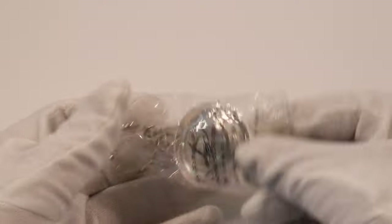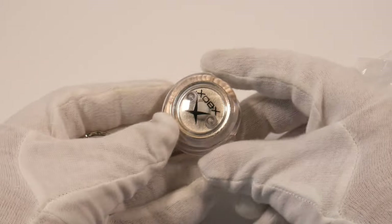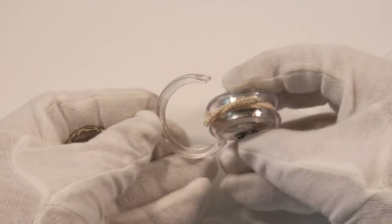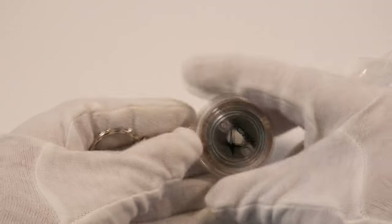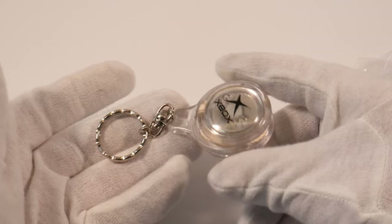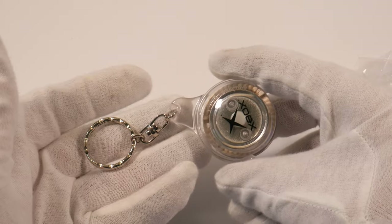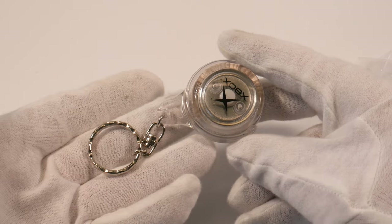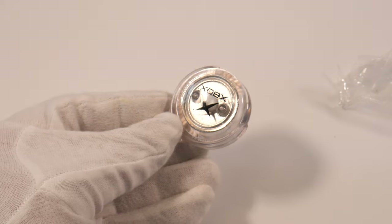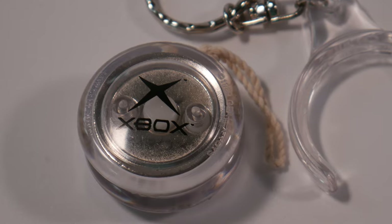Here is an Xbox Yo-Yo in the original little baggie. It comes in this clip-on holder that clips off there. It's nice and heavy, with a really solid feel to it — kind of a small one, but it's got this nice belt or key ring chain. It looks super nice, I play with it, and it works really well. It's pretty high quality, actually, and it's got this Xbox logo on it.